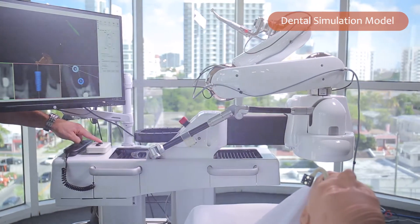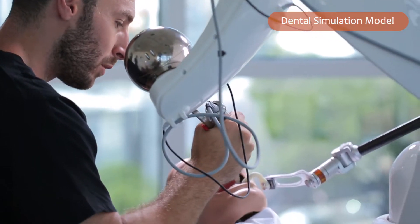The advantage for the patient is having a minimally invasive surgery. We don't have to open these big flaps to know the anatomic structures because we saw it in the software. We plan it accordingly and the robot helped me with execution.